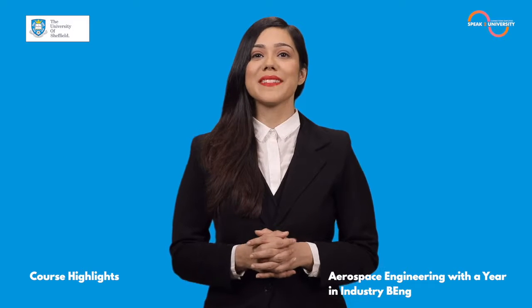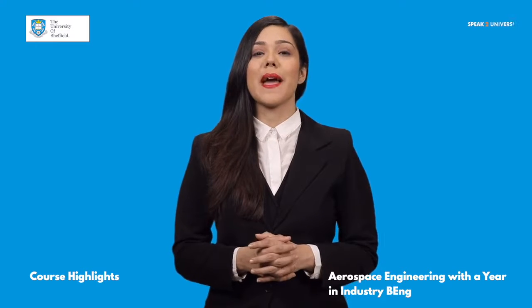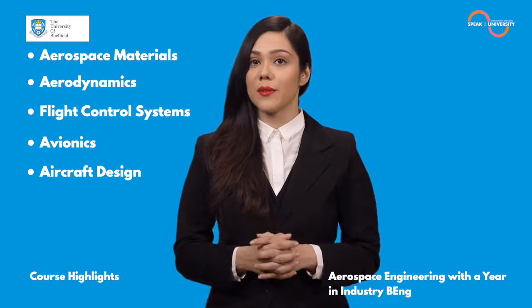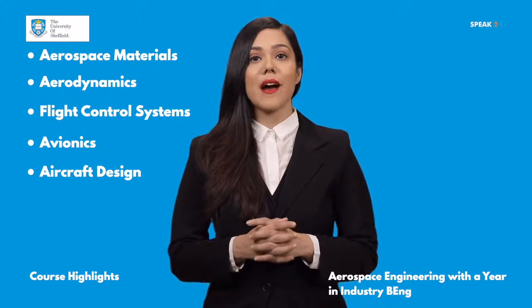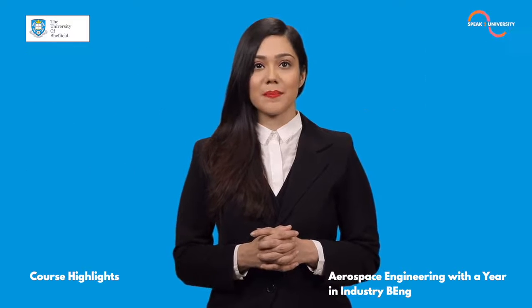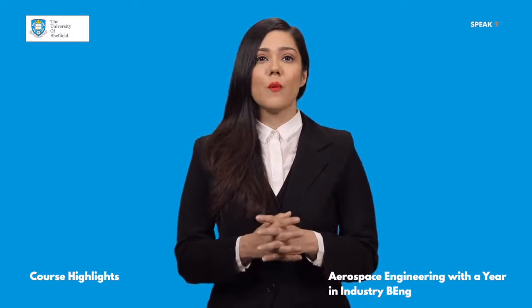Like the industry, Aerospace Engineering at Sheffield is interdisciplinary. You'll be taught by experts in aerospace materials, aerodynamics, flight control systems, avionics, aircraft design, aero propulsion, management and applied mathematics. This unique approach will give you the competitive advantage when you graduate.